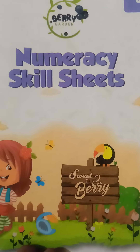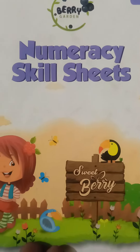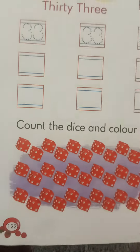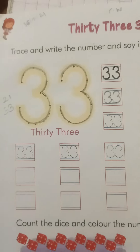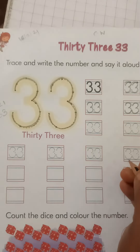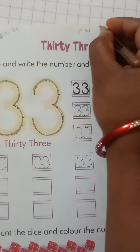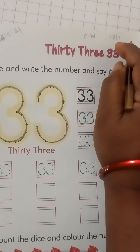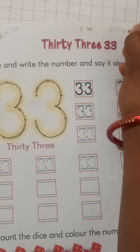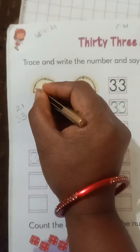Hey children, today is our math period. Take your numeracy skill sheet book and come to page number 122. We are writing number 33 in our textbook. First write CW and today's date: 18 January 2022.